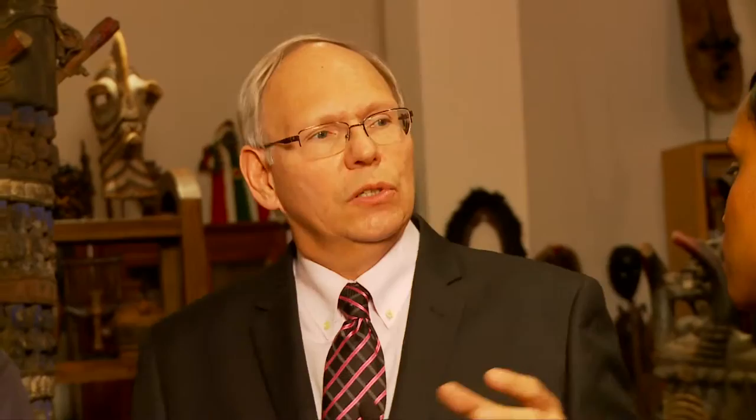What we look at as scholars and collectors and interpreters of this material is the surface and the treatment, because so much information can come from how the piece was handled, how it was worshipped, or how it was used. In the Edwards collection, we have a wide variety showing all different surface conditions and all different patinas, which is a great teaching tool.